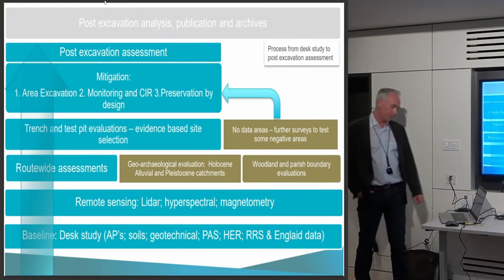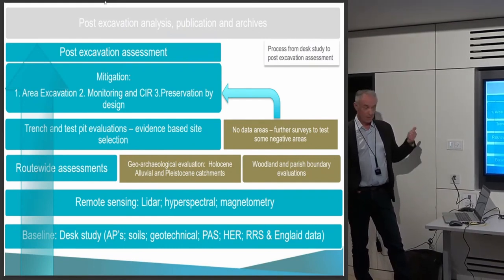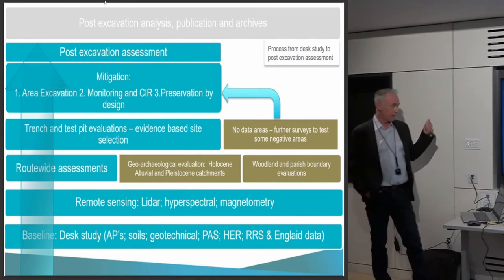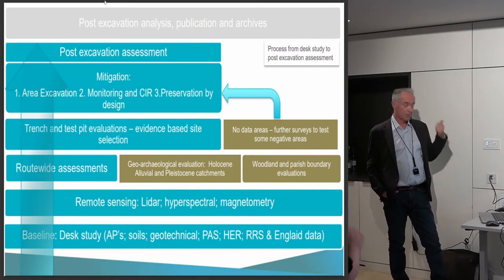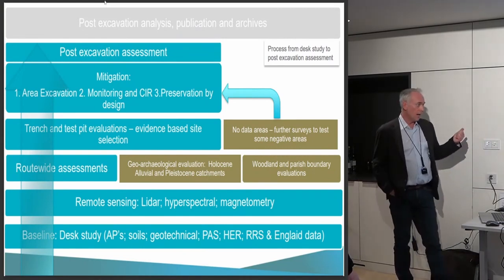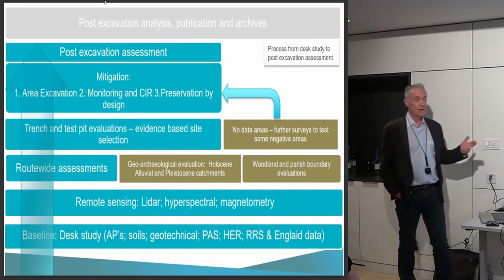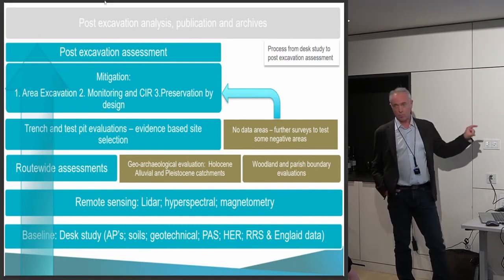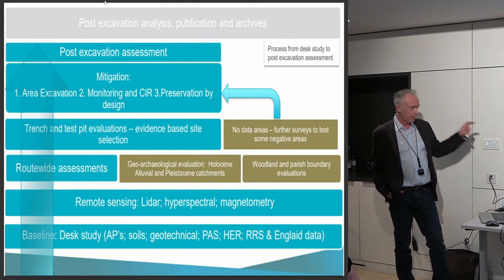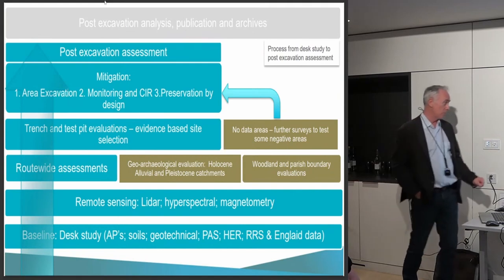Overlaid on top of that is the remote sensing data sets. LIDAR has been collected at 200mm resolution for the entire scheme, which has been very important to us. Hyperspectral data, which Nick was referring to, is also collected for the entire scheme. Then what I'm going to talk about today is the magnetometry — gradiometer mostly — data that has been added to that. There's a multiple-layered resource here for the entire scheme area, which is one of the benefits of a project like this if that data can be made publicly available.